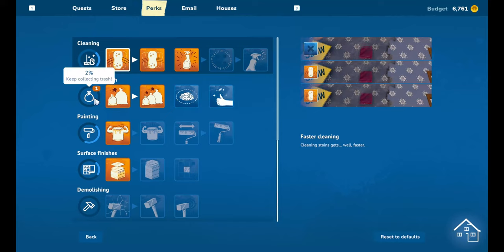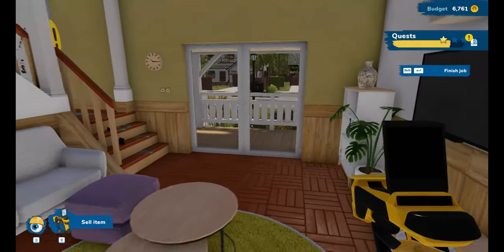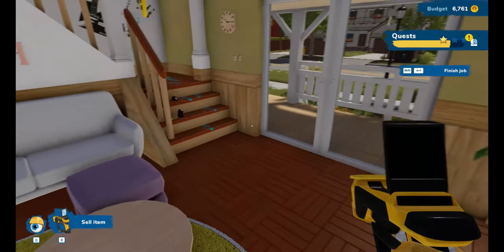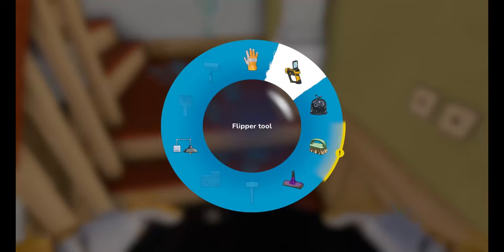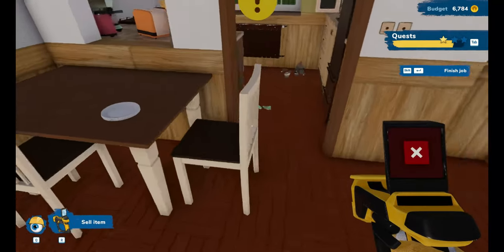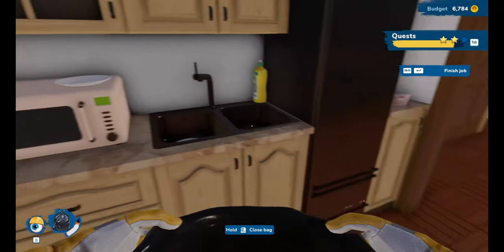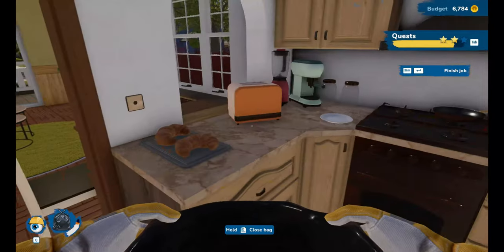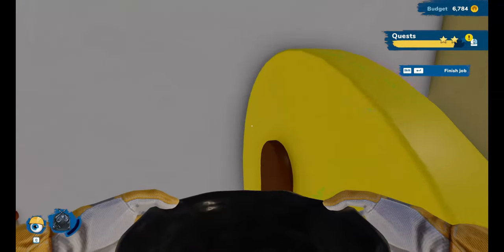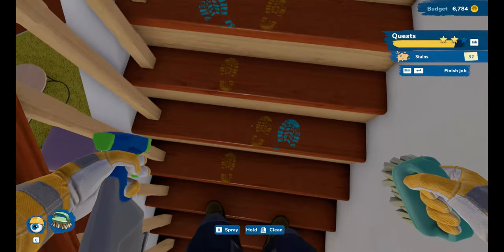I got a perk as well - a trash collecting perk! Fantastic - we can now collect even more trash. The living room is done! We didn't have to paint, but we still have stains to get. Maybe it's about these ones on the stairs - I haven't got to that part yet, give me a chance. I wanted to do the kitchen before I moved on. Close the microwave. We're okay - let's continue. There was some paint on the wall that I needed to do, and up the stairs we go because people cannot be trusted with paint in this town.